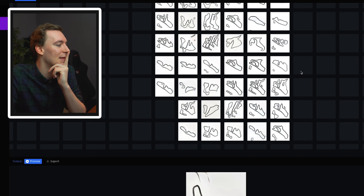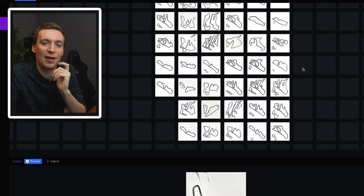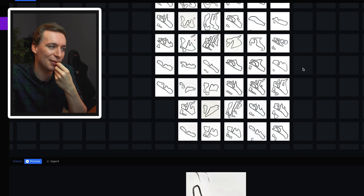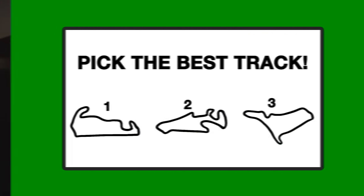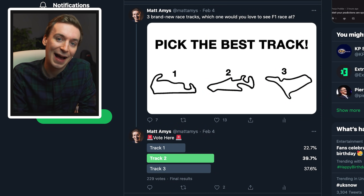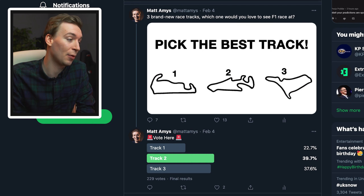I want to try and find my favorite design and see if we can make it look realistic. I've narrowed it down to my top three picks and I actually really like these tracks but can't choose a favorite. So I posted it on Twitter and asked you guys which one you think is best. By the time you're watching this, the voting has already happened — and if you want to be included next time, make sure to follow me on Twitter, link in the description. The results are in, and it's Track 2 that won with 39.7%.